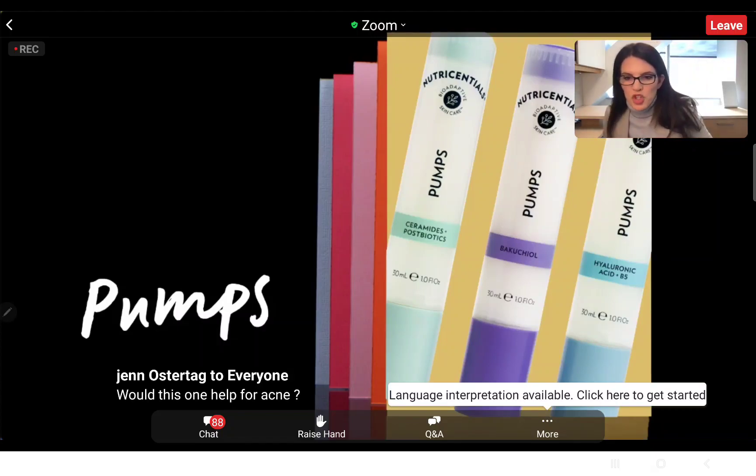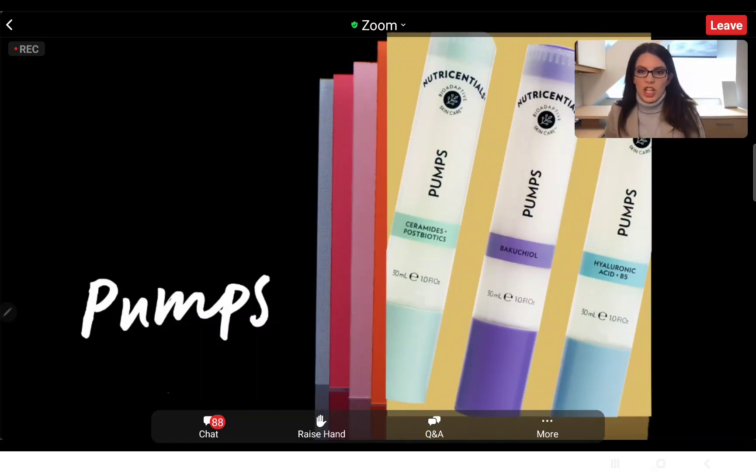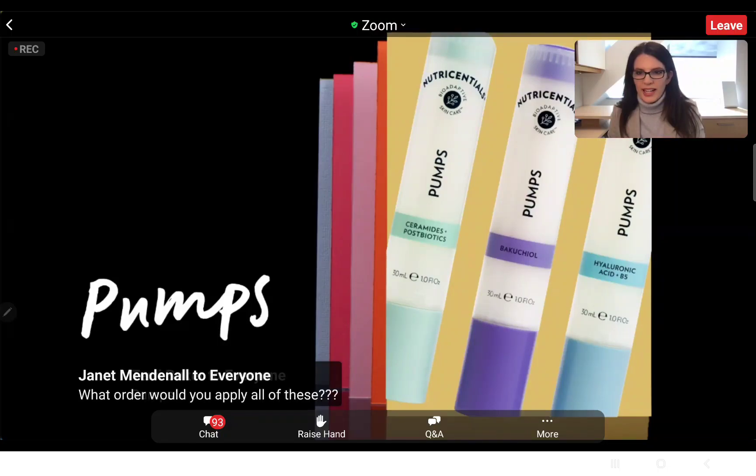Jen just asked if this is a good one for acne. All three of the ones I've just talked about are going to be fine for acne skin types. With hyaluronic acid, just make sure you don't layer it with too many other intense moisturizers because you could get too much moisture and it could cause a breakout. The new one I'm going to be introducing will also work with acne skin types — I'll talk more about that as we get deeper into the slides.